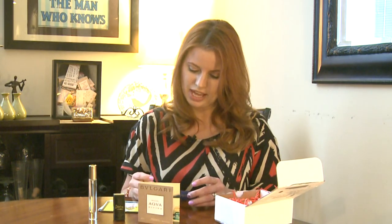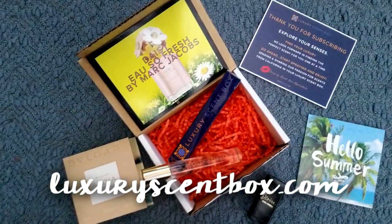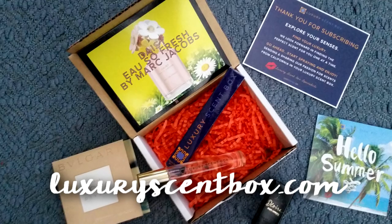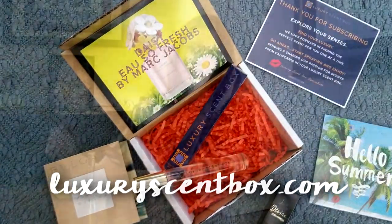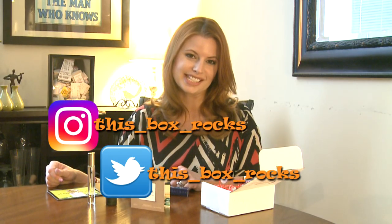I know how much fragrances cost, that's why I rarely get the real deal. So luxuryscentbox.com — fill out your short survey, find the perfect scent for you. 30-day supply, perfect for traveling, perfect for your purse when you need those afternoon touch-ups. Thank you for watching! If you like my channel, please subscribe, and you can follow me on Instagram or Twitter for even more unboxings.